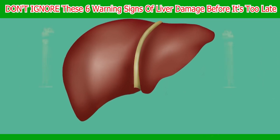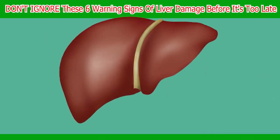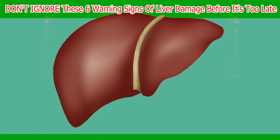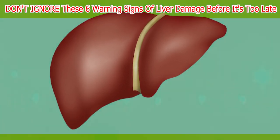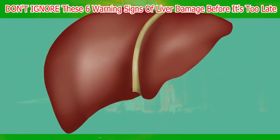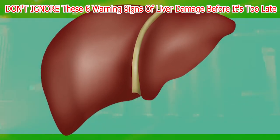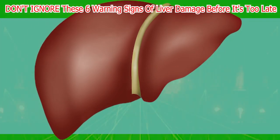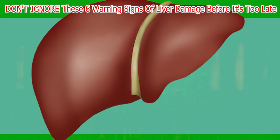Did you also know that liver damage is a growing medical concern, with a rough estimate of 5 million Americans affected by liver disease? In this video, we'll discuss warning signs that could indicate liver damage and why taking them seriously is essential. You will also learn some fantastic liver functions and how to keep it healthy for a lifetime. So let's get started.